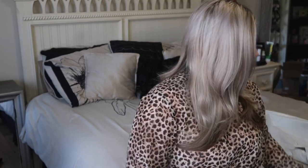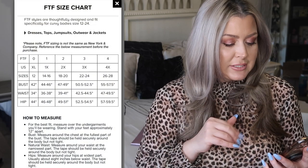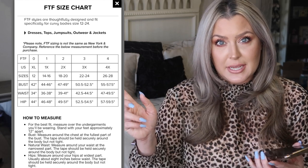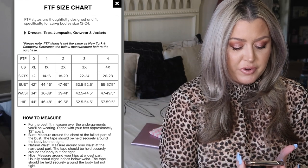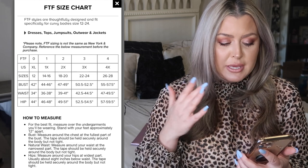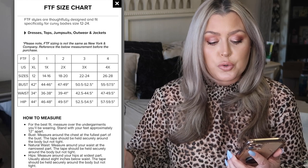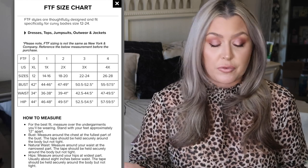Fashion to Figure is super uber new to me. As far as the sizes go on their website, just to give you guys a little bit of a 411 on their sizing — it's kind of similar to Torrid as far as the numbers go. It says 0 to a size 4, and when I pull up their sizing chart, which I will pop up for you guys, their zeros are around a size 12, and their 4s are about a size 26 to 28, just for reference.